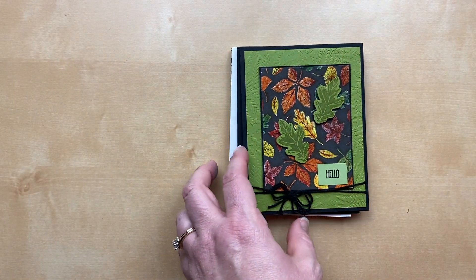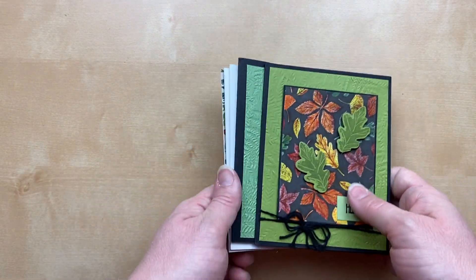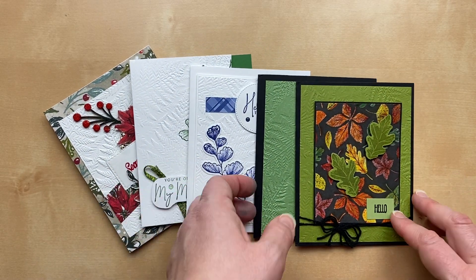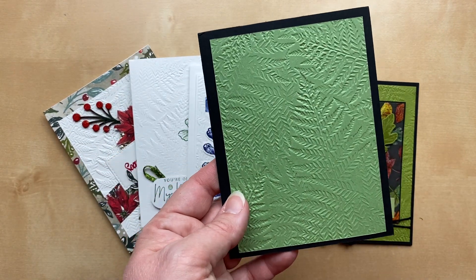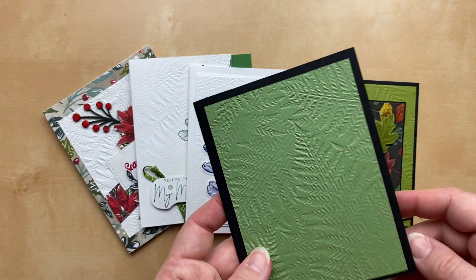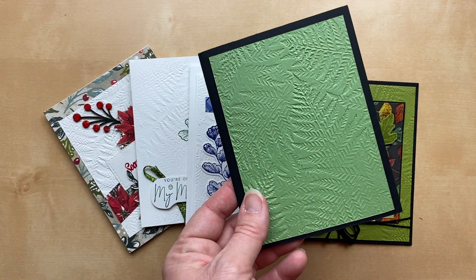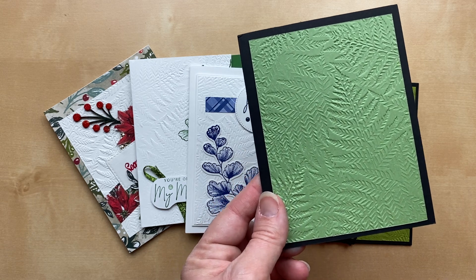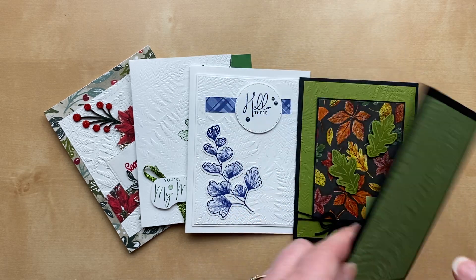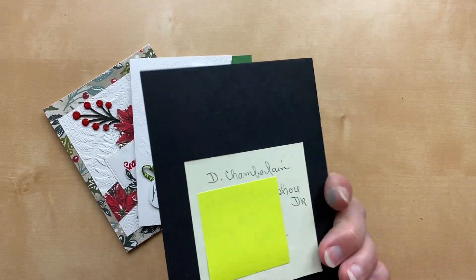Our next few cards all use the same embossing folder — you can see it best on this card from Barb Apke. Clean and simple. I love that you can just add a sentiment and really use this card for any occasion. The 3D Fern embossing folder is featured on all of the following cards.